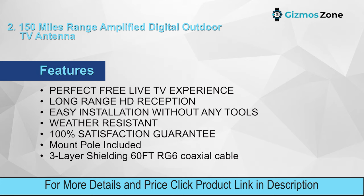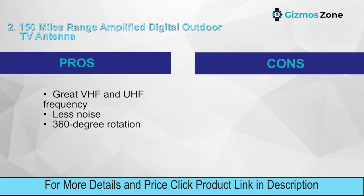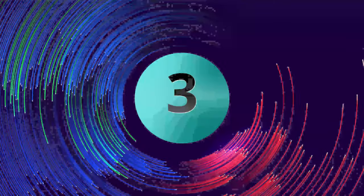Features: perfect free live TV experience, long-range HD reception, easy installation without any tools, weather resistant, 100% satisfaction guarantee, mount pole included, three-layer shielding, 60 FDR G6 coaxial cable. Pros: great VHF and UHF frequency, less noise, 360-degree rotation. Cons: the range could be more.